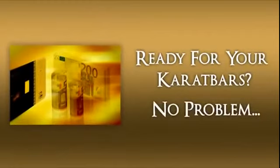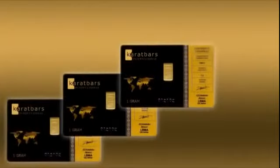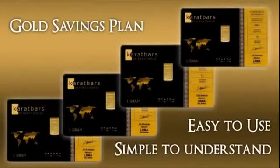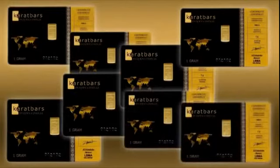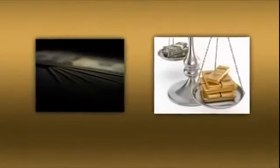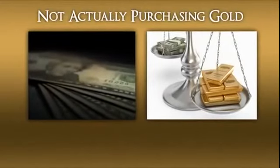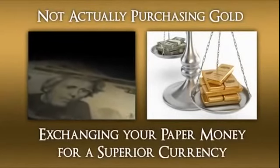Ready for your Carrot Bars? No problem. Simply create a free account and have them delivered. And while you're at it, you may also want to consider their exclusive gold savings plan. Easy to use and simple to understand, this revolutionary new feature was created to help you acquire more gold each month through small monthly purchases. It's important to realize that you're not actually purchasing gold — you are simply exchanging your paper money for a superior currency.